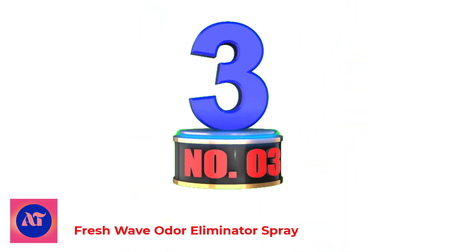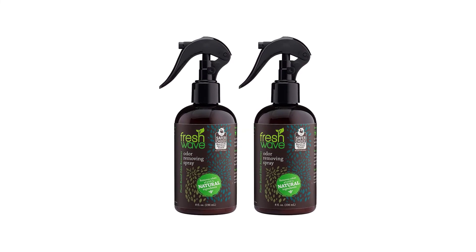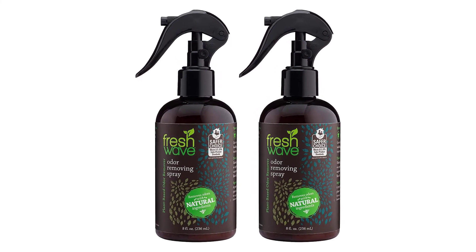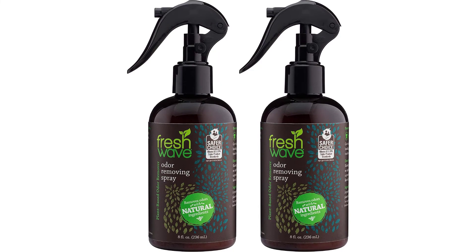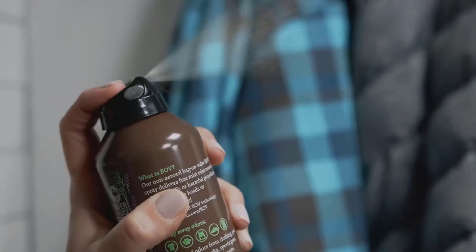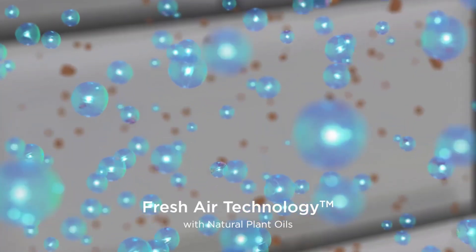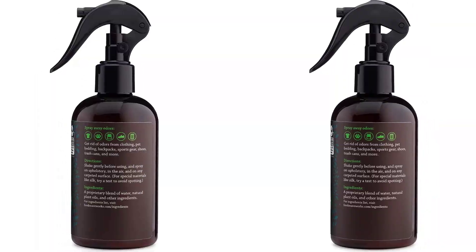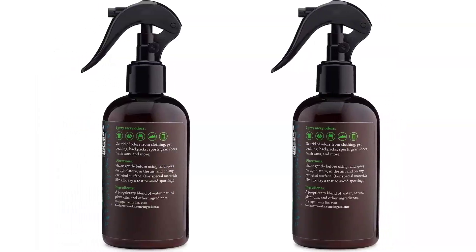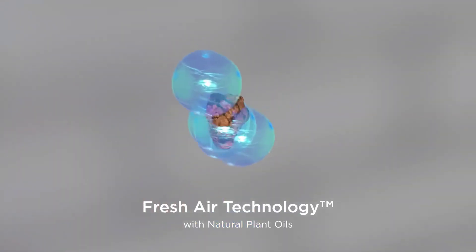Number 3: Fresh Wave Odor Eliminator Spray. Fresh Wave Spray is an odor absorber and neutralizer to mist your mattress, deep clean your trash cans, pre-treat your clothes before washing them, remove common home odors, and more. The natural air freshener spray works great as a pet odor eliminator for home, getting rid of smells from dogs and cats, and keeps the air fresh in your basement or garage too. Simply pull back on the lever and spray the mist where needed.